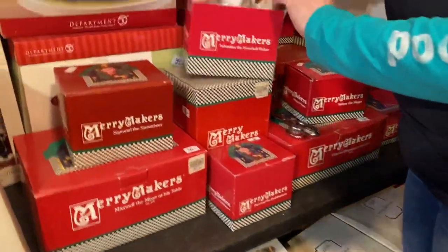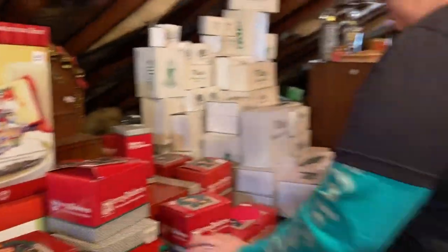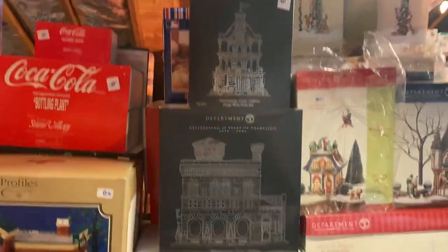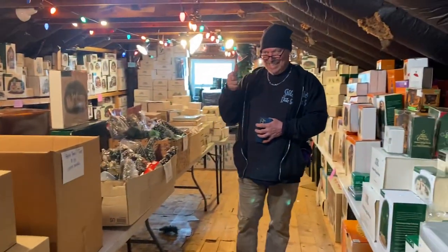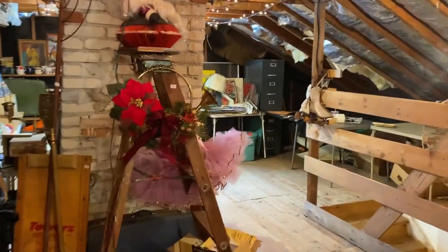Let me just swing around and do the other side of this table. Get Vinny in it — Vinny's the guy who did all this stuff. Vinny, thumbs up, we love you! So, www.sistersestatesales.net. Thank you, see you next weekend.